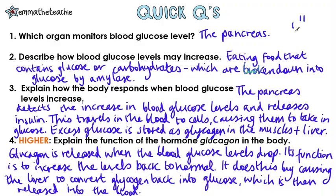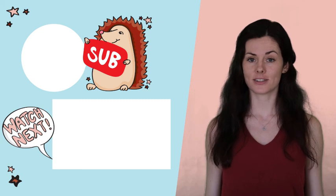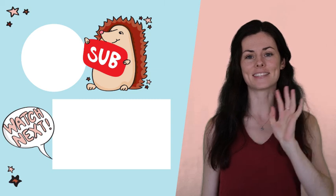All right, how did you do? What if your body can't control its blood glucose levels? This is called diabetes and you can learn about it here. And if you find this useful, please subscribe. Thanks and bye!